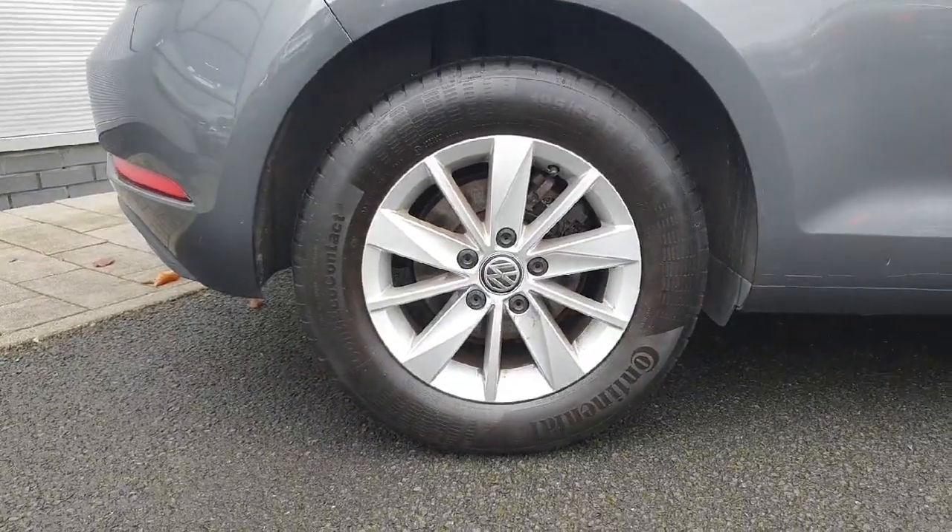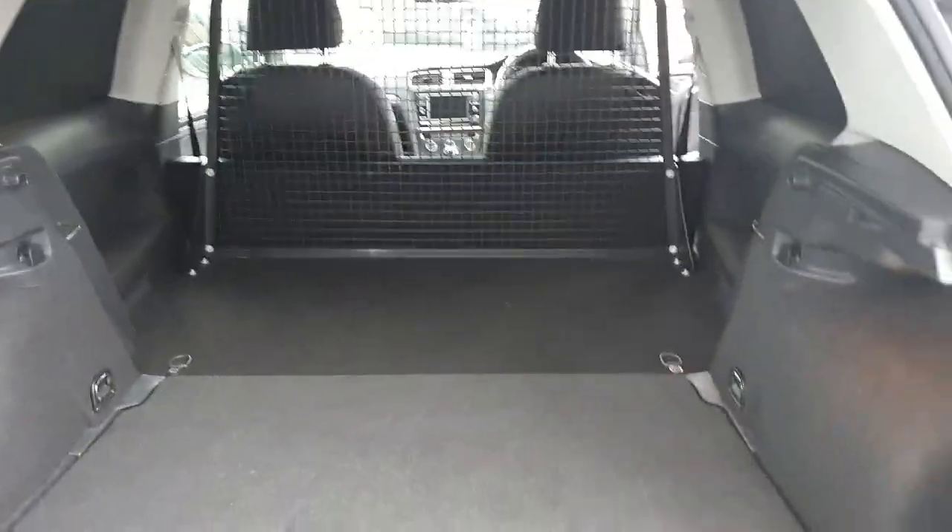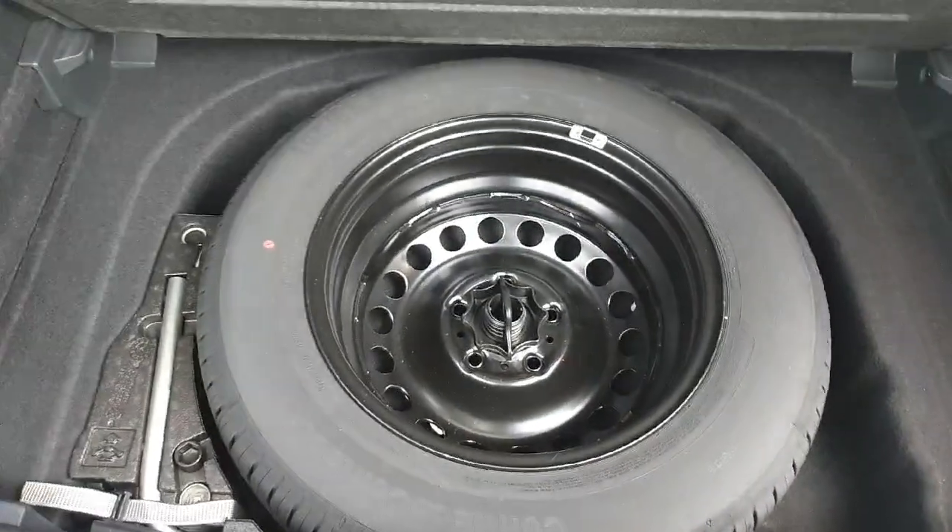Starting off with the alloys, we have beautiful 15 inch metallic alloys. Moving around to the boot, we have plenty of space for your needs and your tools. If we lift up the bottom here you can see we have a tool kit and our spare tyre, which is very handy indeed.